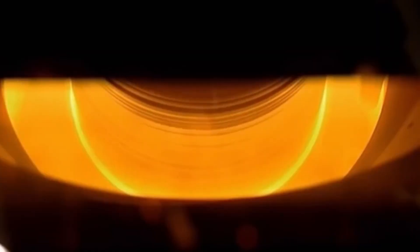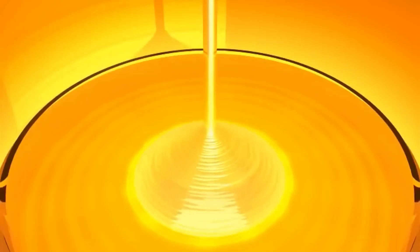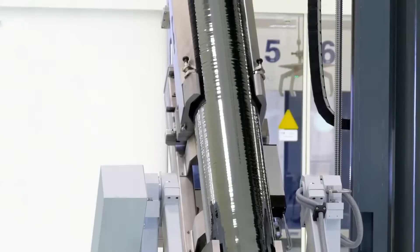Next, a seed crystal is put in contact with molten silicon. As the seed crystal is pulled away, silicon atoms attach to its surface, producing a single crystal of pure silicon.